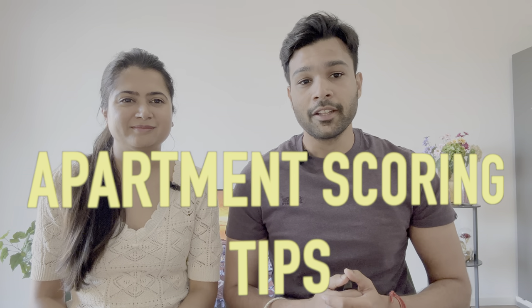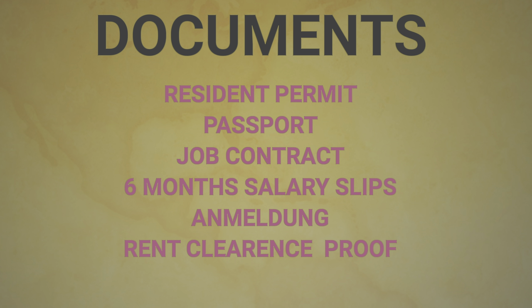Now we get to how to increase your chances when looking for an apartment in Berlin. Germans are very fond of paperwork, so make sure you have a plethora of documents arranged in your file. The first document you should prepare is your resident permit and visa status — a long-term visa is a very good thing. Second will be scanned copies of your passport. Third will be your job contract — if you have a long contract and have passed your probationary period, that will be a bonus advantage.